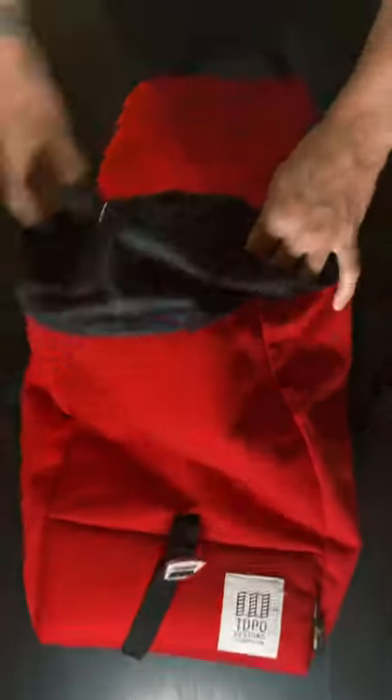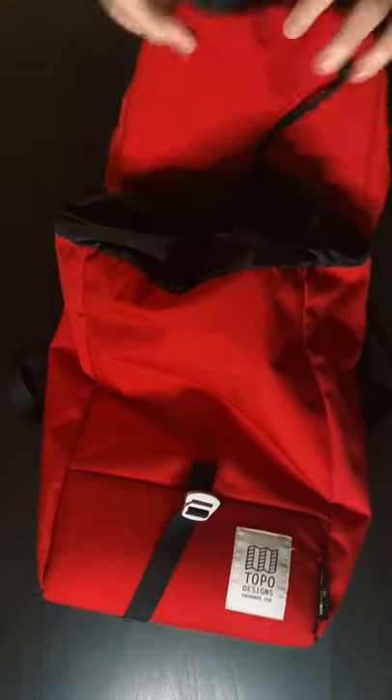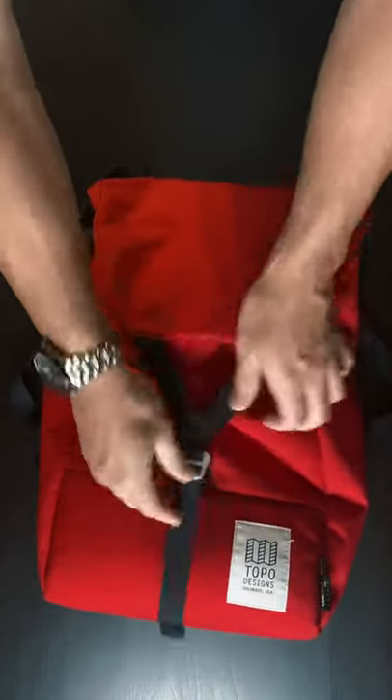First, this bag's 23.8 liter capacity is large enough to fit a weekend's worth of gear and clothes. Second, it's made with 1000D nylon and features an oversized YKK zipper, which basically means this backpack was totally over-engineered — it's going to last your lifetime.